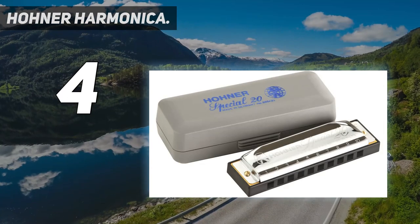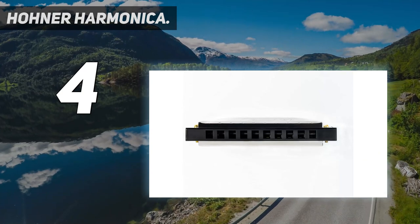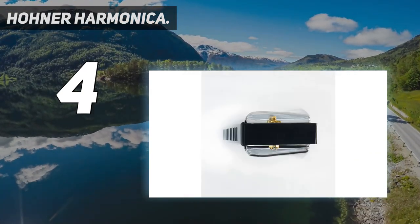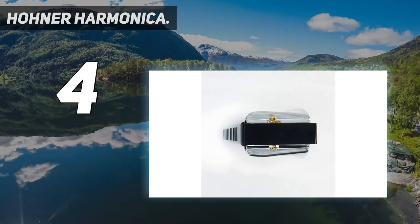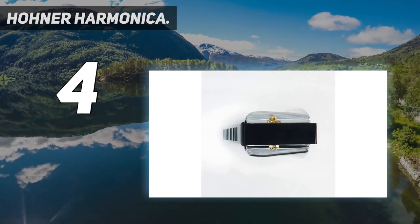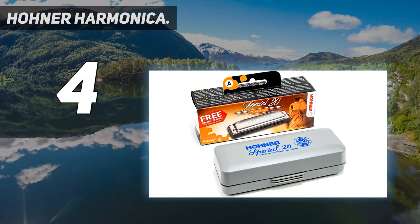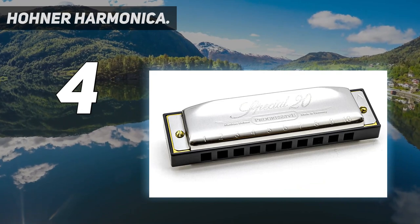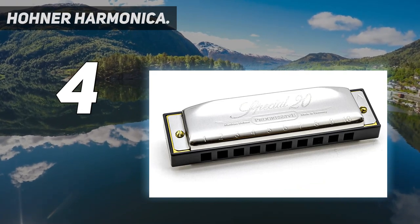Featuring a durable, airtight plastic comb, it has become the harmonica of choice for recording artist John Popper, as well as musicians that enjoy a wide variety of genres from country and folk to rhythm and blues. Available in 12 major keys as well as a special country tuning, which features a major 7th when played in the cross harp position.